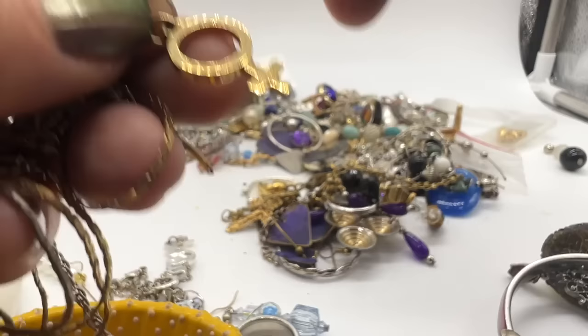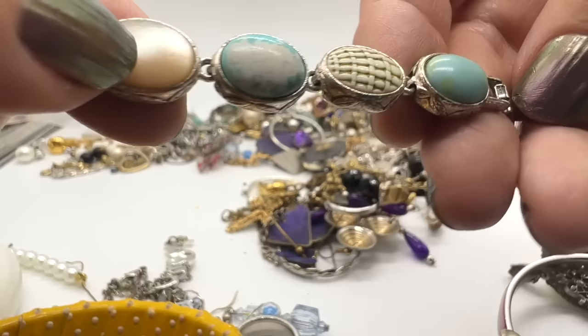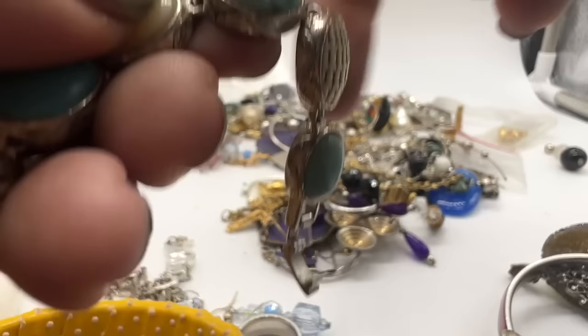1970s for sure. Oh, look at all the paint coming off. Monet. That is a shame — I love Monet jewelry. I'm actually going to be doing a show showcasing some of my Monet jewelry. Oh, that's too bad.